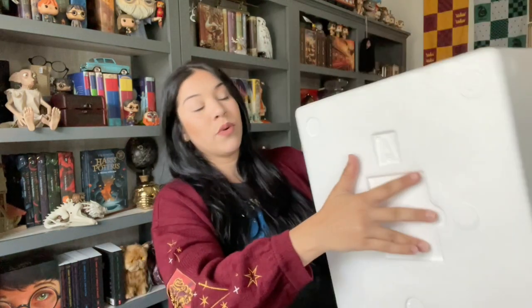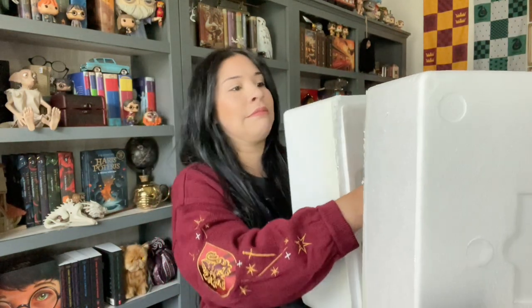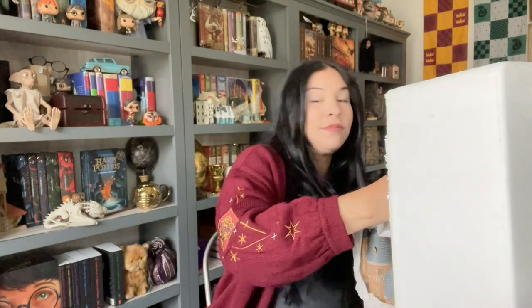I have the Burrow from Department 56 and it's one of my favorite pieces in my whole collection. I never thought of completing the village, so I'm glad I'm finally getting to it because they all seem to be done with great quality.